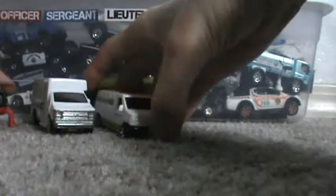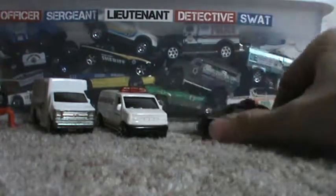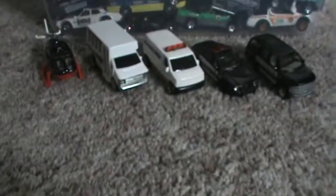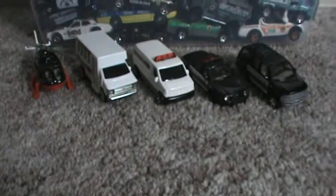So that does it for the 2009 5-pack. It really should be called the Sheriff's 5-pack because they are all Sheriff's cars. Thank you guys for watching this video and stay tuned for the rest — we are doing all the way up to 2014.